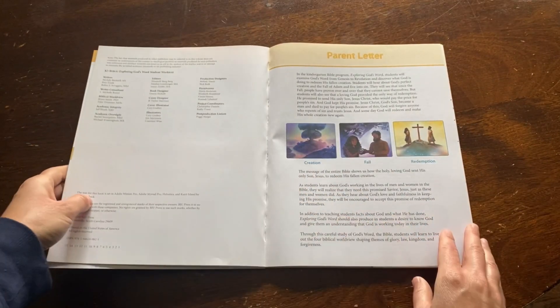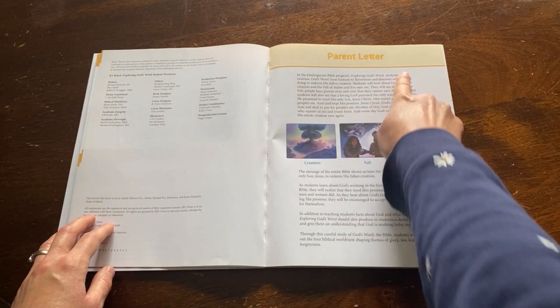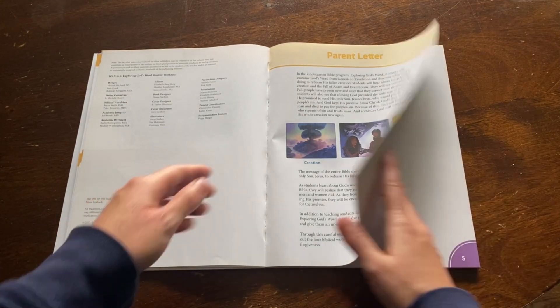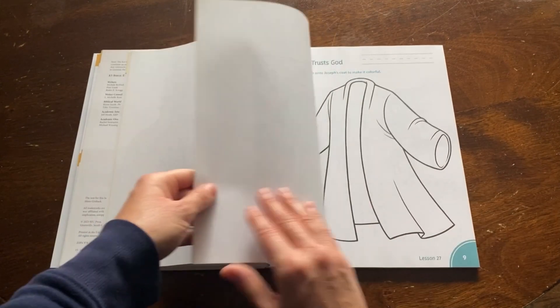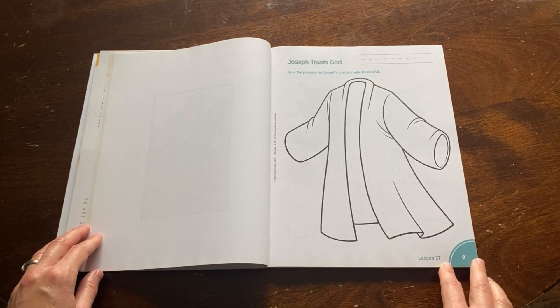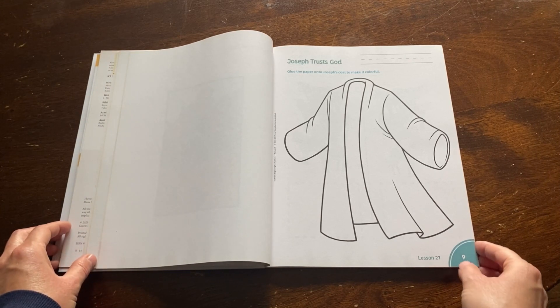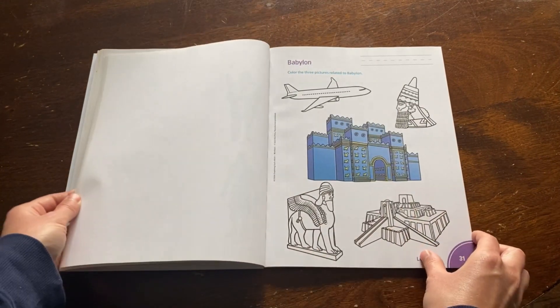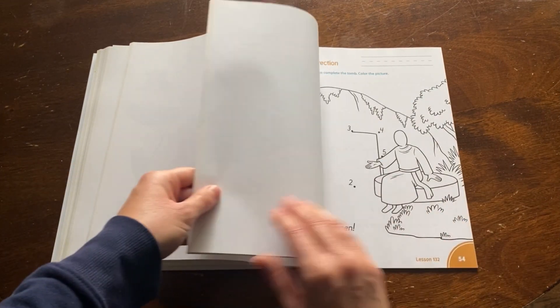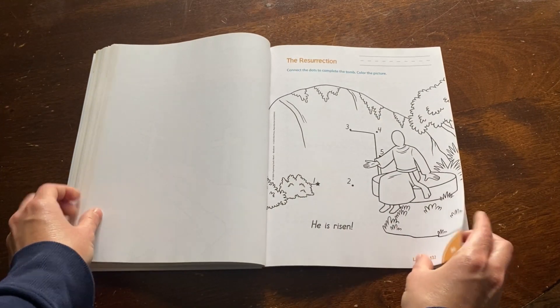Moving into the work text, you will see a parent letter and the typical worldview shaping themes. Next you will see work text pages that correspond with specific lessons, which you'll find noted in the bottom right corner. The lesson plan will also tell you which activity page you will need for that day. The work text offers a variety of activities to reinforce the Bible stories that you will teach.